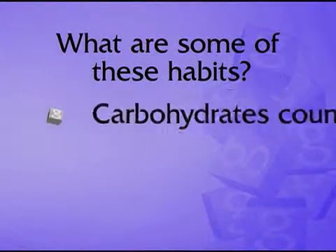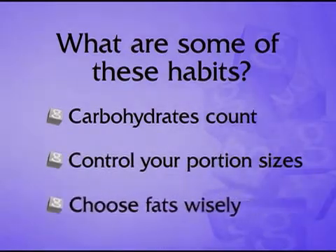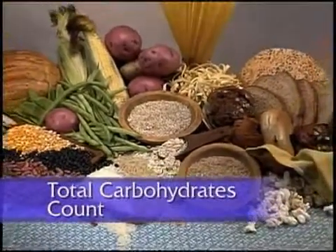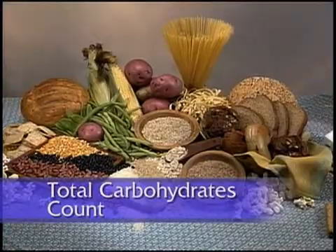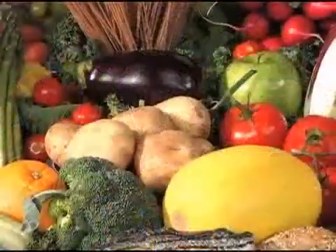Like counting total carbohydrates, controlling your portion sizes, and choosing fats wisely. Carbohydrates are found in a wide variety of foods, such as breads, cereals, pastas, and whole grains, fruits, and vegetables.